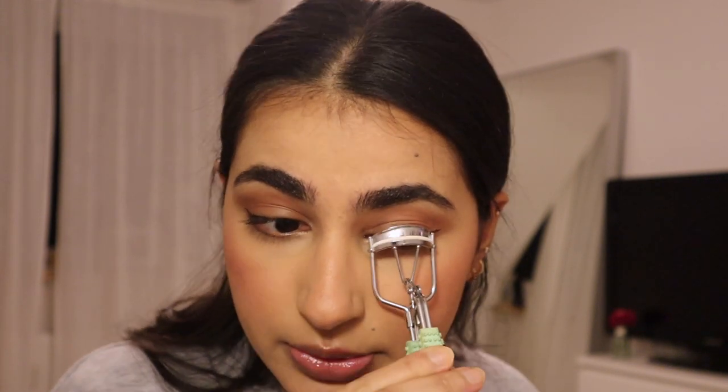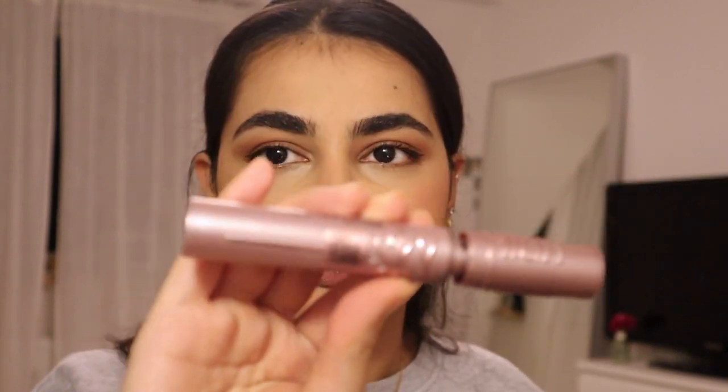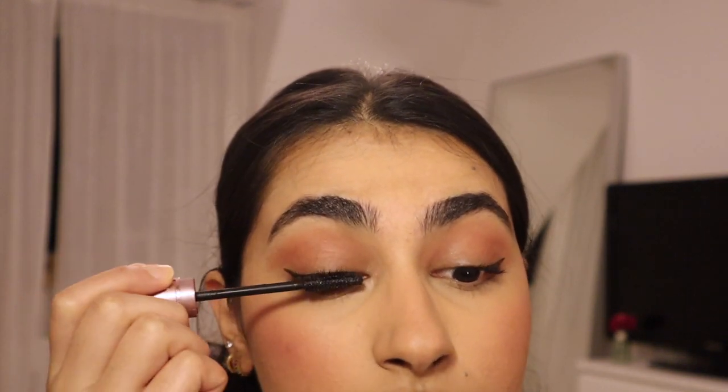I don't know if this happens to anyone else but I can never use these properly. I always feel like I'm getting my lower lashes in as well. Sky High mascara — it's literally finished but we move.